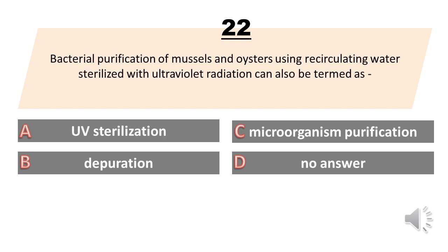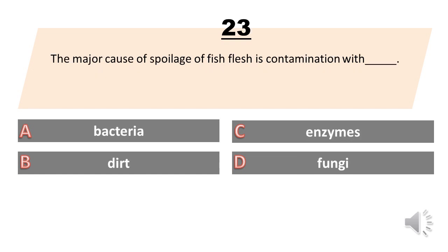Bacterial purification of mussels and oysters using recirculating water sterilized with ultraviolet radiation can also be termed as: A. UV sterilization. B. Depuration. C. Microorganism purification. D. No answer. The answer is B. Depuration.